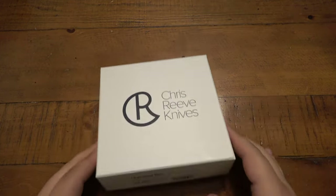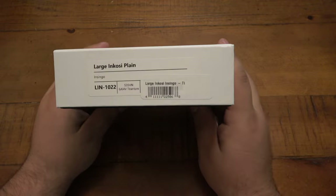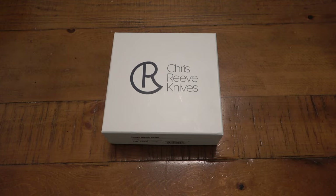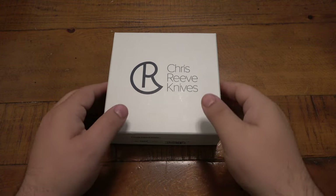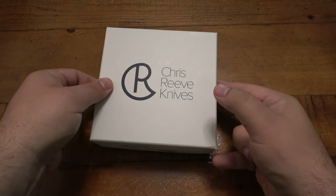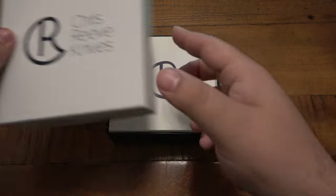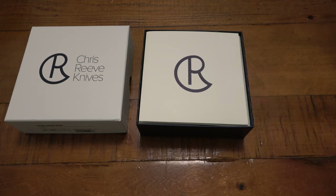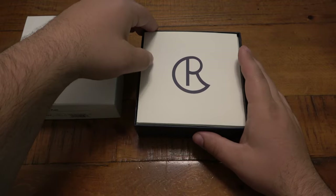Then the folder here is — drum roll please — we have a large Inkosi. This is a knife I was kind of interested in for a while. It's definitely different than the Sebenza, which is obviously what most people know from Chris Reeve Knives. He's had so many different cool knives — I really want his slip joint, and I never had one of his Mnandi knives either, which is another super popular model from them.